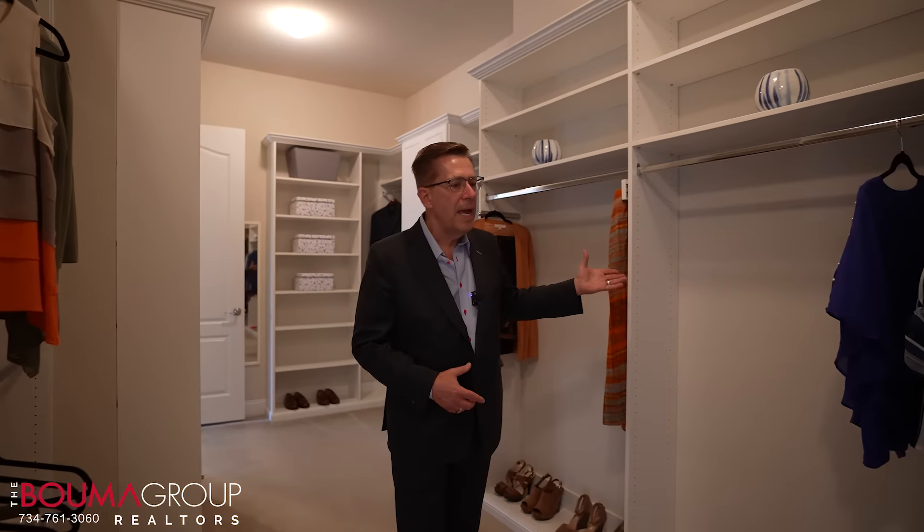You'll notice there's all kinds of places to hang and all kinds of drawers — it's massive. As you can tell, I'm still walking backwards and we're not at the end of this closet yet.